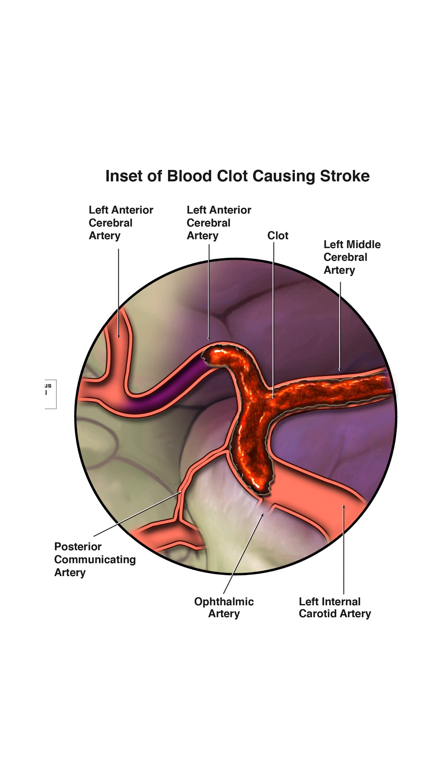This is what doctors call a stroke. The artery shown here, the left internal carotid artery, usually sends blood to other arteries like the anterior and middle cerebral arteries. But the clot is in the way and blood can't get past it. That's why strokes can cause things like weakness, trouble talking, or even losing consciousness. The faster someone gets help, the better their chance of recovery.